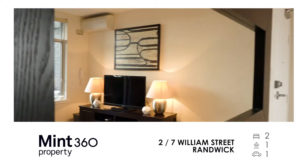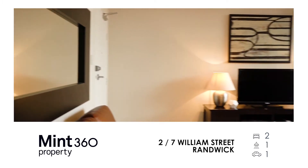Hi, I'm Kiki Bermudez from Mint 360 Property and my team and I cannot wait to share with you apartment 2 of 7 William Street in Randwick.